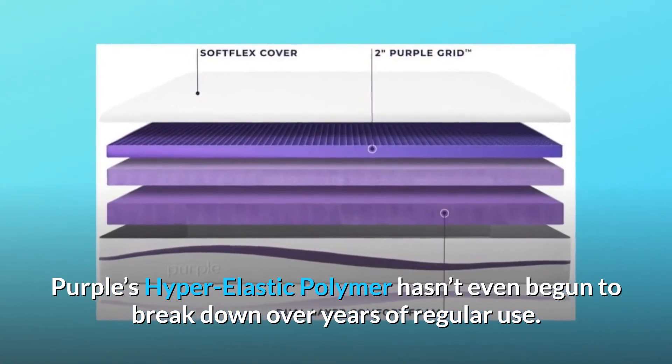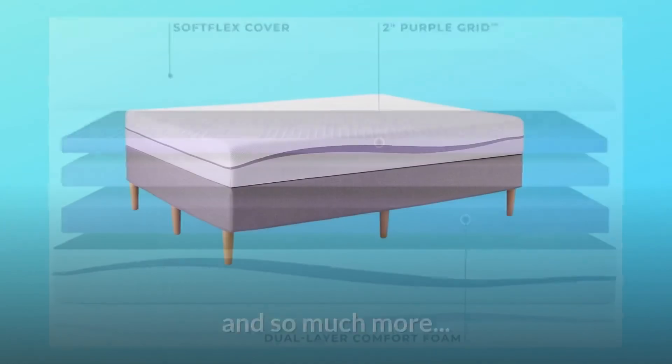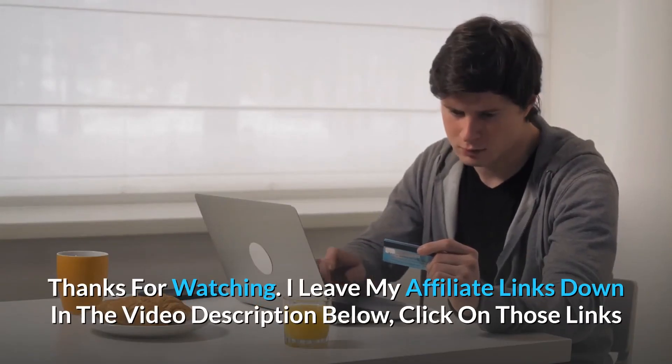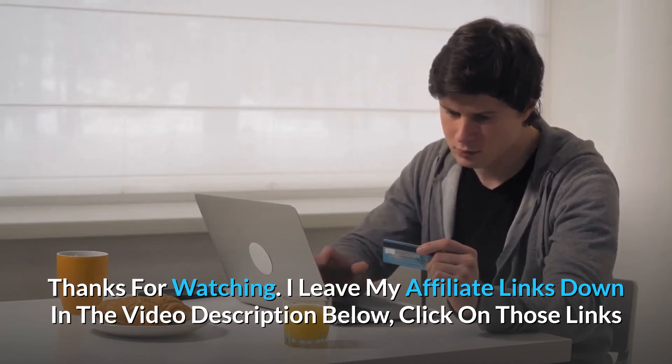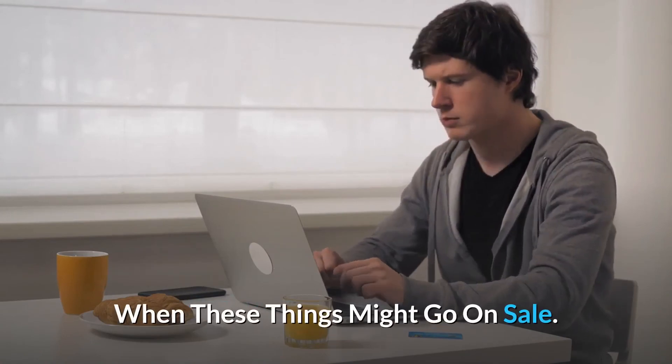Number ten: memory foam breaks down over time. Purple's hyper-elastic polymer hasn't even begun to break down over years of regular use — can your friends say that about their memory foam mattresses? Thanks for watching. I leave my affiliate links down in the video description below. Click on those links and they'll give you the most updated prices in real time — you never know when these things might go on sale.